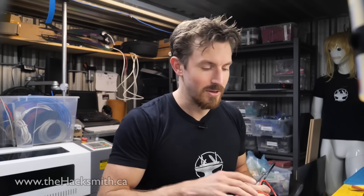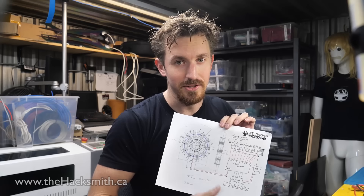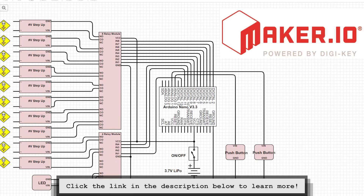Now that we have most of the components assembled, we're going to have to control them somehow. I made a quick block diagram to explain how the circuit's actually going to work. Basically, we're going to use a relay bank to control the outputs of each high voltage module using Arduino. The power input is from a lithium polymer battery. We actually have a more detailed electronics diagram which you can check out using the link in the description below to visit our project on maker.io.